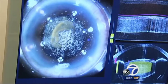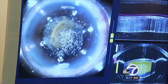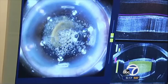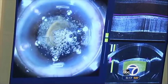Now it's making the astigmatism correction cut — we can see that on the top and the bottom to correct her astigmatism. And now it's making the opening where I access entry to the cataract. In less than a minute, this part of the procedure is complete with unparalleled precision.